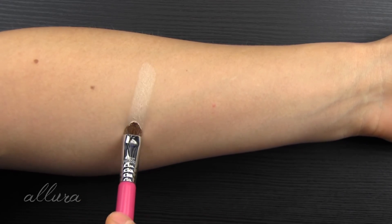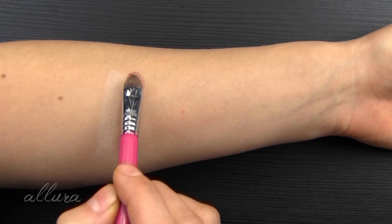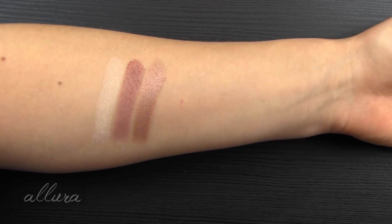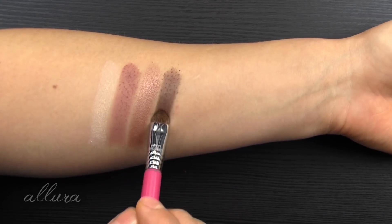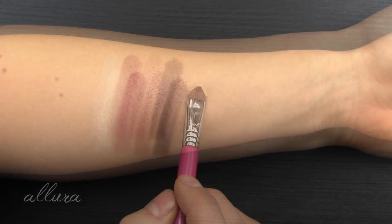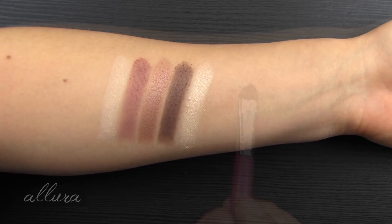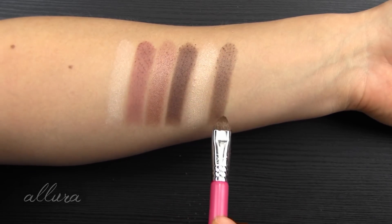Dusty Mauve is exactly how it's named — it is a matte, dusty mauve color. Desert Rose is a shimmering, mauvey brown with a satin finish. Bronzed Leather is a medium to deep brown with a satin finish — it's a bit on the cool side. Silk Stone is more of an eggshell color, as opposed to the first shade, and has a shimmering finish. And last up is Burnt Sienna — a medium, cool-toned brown with a shimmering finish.